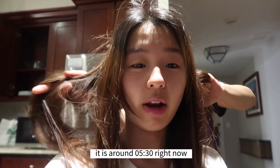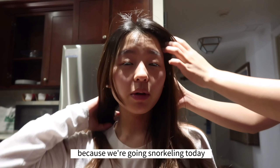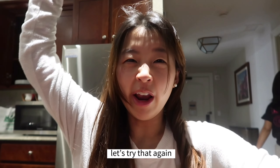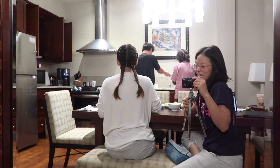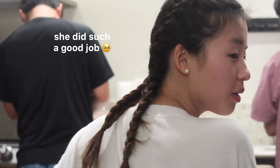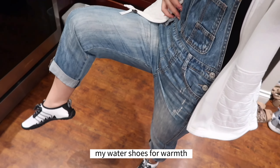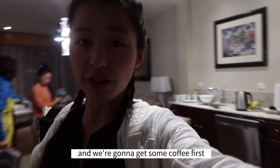It is around 5:30 right now and I'm getting my hair French braided because we're going snorkeling today and I just want to get my hair sorted. We are ready to go. I just have some overalls on, my water shoes for warmth, and then we're gonna have some coffee first.